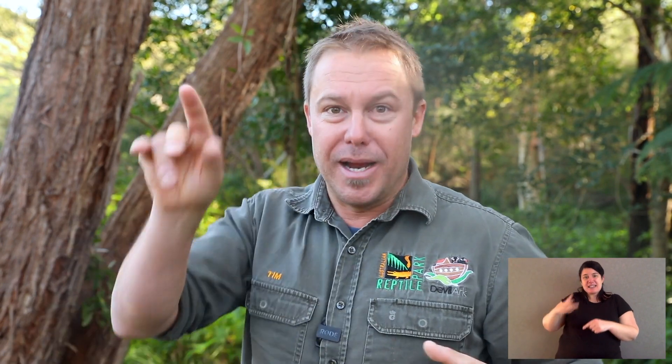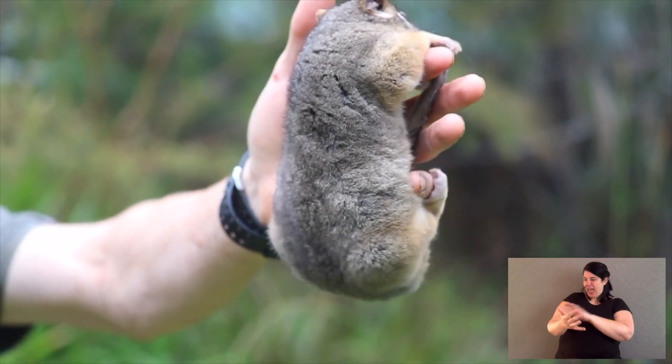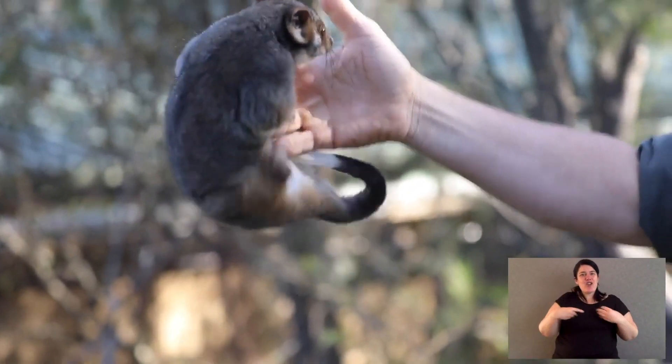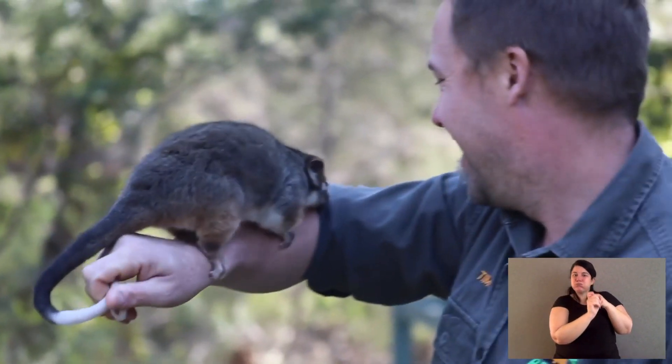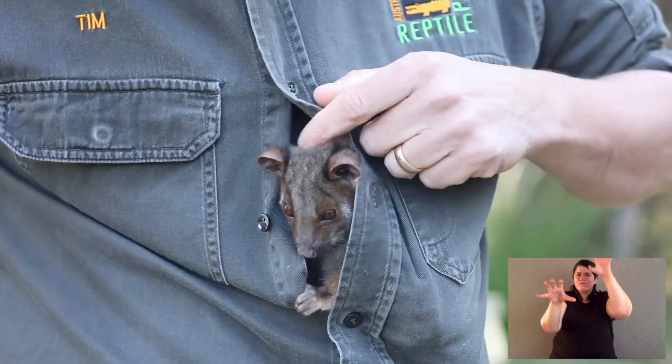Some possums have a prehensile tail, so they can use it to grip on like a fifth arm. Under their tail it's often bald — it doesn't have the fur like on top — and that bald part helps them to grip on like a finger. Their hands are really grippy with rubbery palms and soles. And being a marsupial — and all possums, gliders, and cuscuses are — all the females have pouches and they rear their young in a pouch.